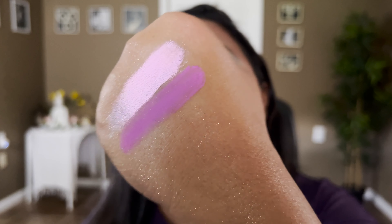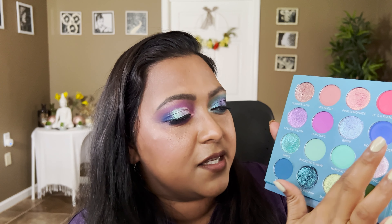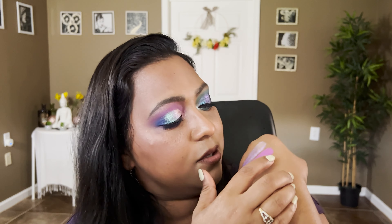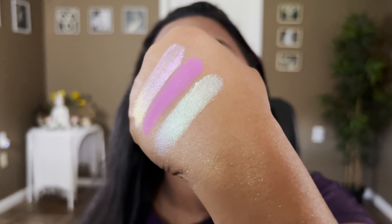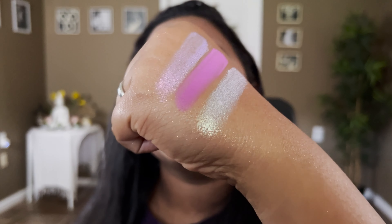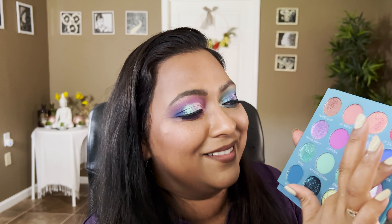Those two shadows together look incredible. The next shadow is called Bikini — though these two shades got interchanged in the first release. It has a pink base with a teal shift running throughout; it transforms depending on what matte you put underneath. I can see a lot of sky blue coming through it. Next is Boozy Lavender, which is more of a blue-purple matte shade.